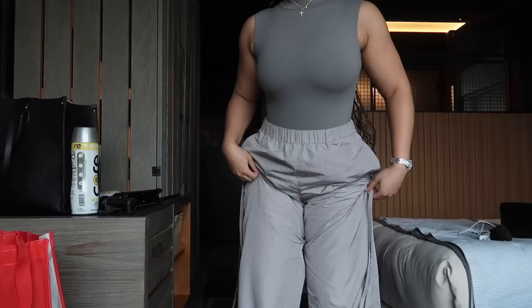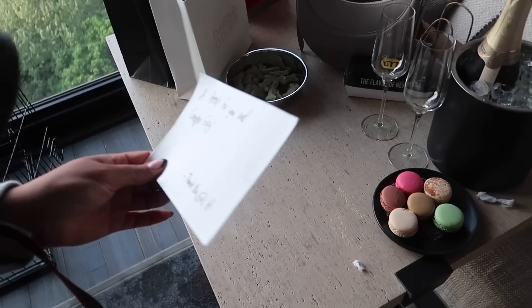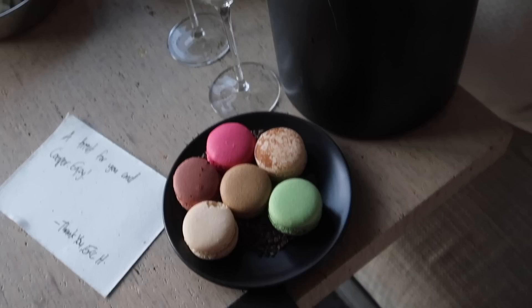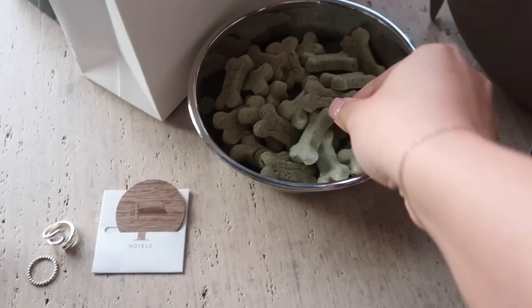These sunglasses are from Naked Wardrobe — I thought they added a little flare, plus I don't have makeup on so the big sunglasses cover my face. The guy that groomed Cooper — I gave him a nice tip and look what he sent us: some champagne and macaroons! And dog treats for Cooper!